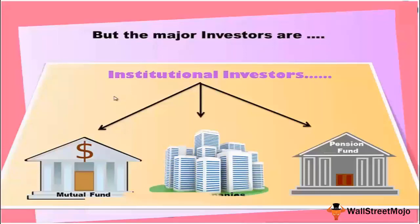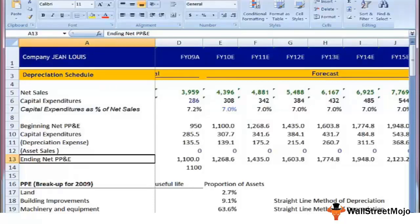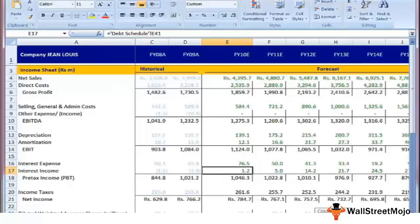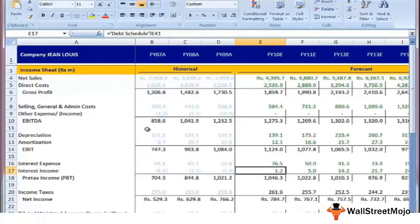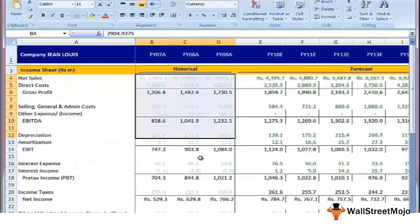Investment banks' research departments typically cater to the needs of institutional investors, not necessarily individual investors. Let me give you a brief about how a financial model actually looks and what the actual job of an analyst is. The main job is to do a financial modeling exercise — analyzing the historical financials of companies, looking at their margins, and discussing the fundamentals.